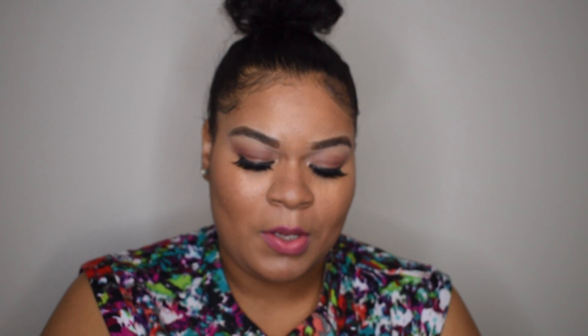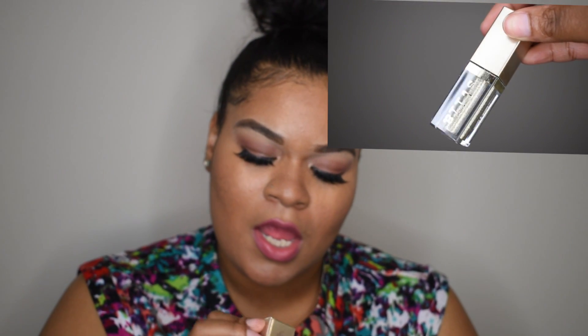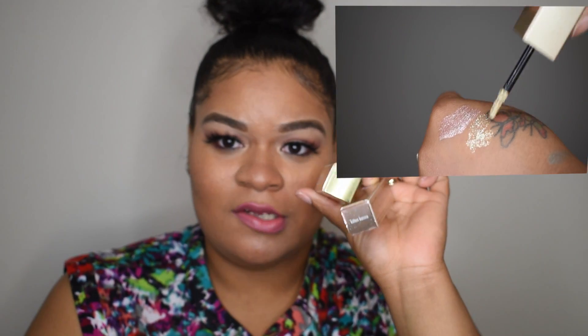I went to Sephora and I only picked up three items. I got the Stila Magnificence — I already told you guys I can never find them, but I actually found two more colors. I already have one, but I found two more and picked them up in Kitty Karma and Gold Goddess. I'm going to show you guys a close-up swatch of them.